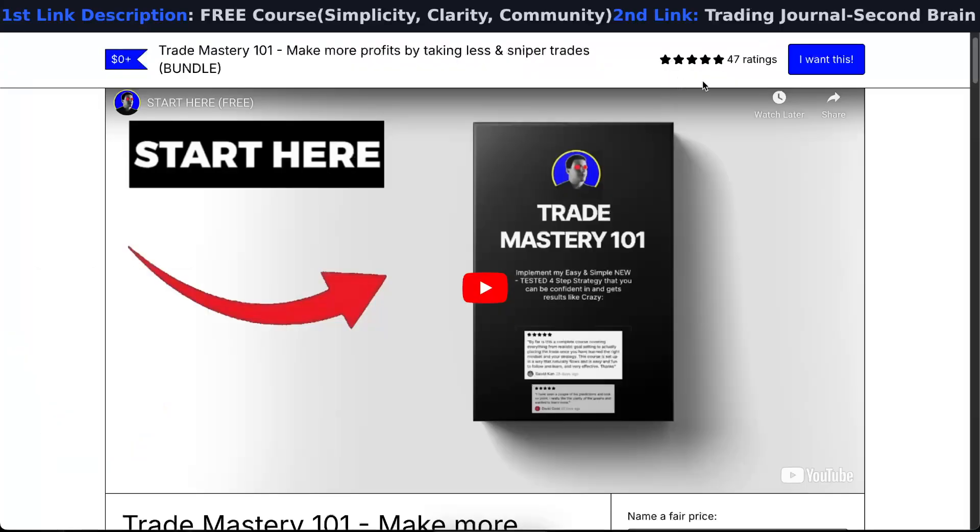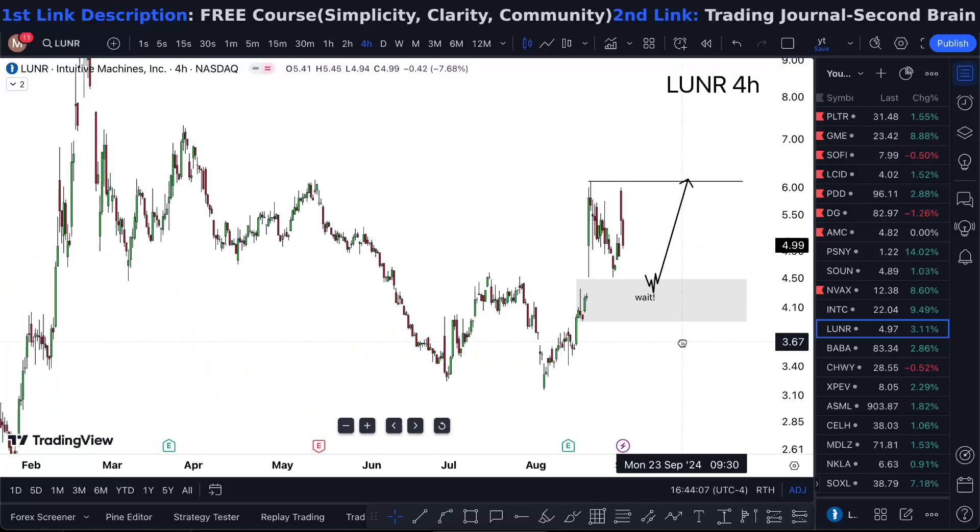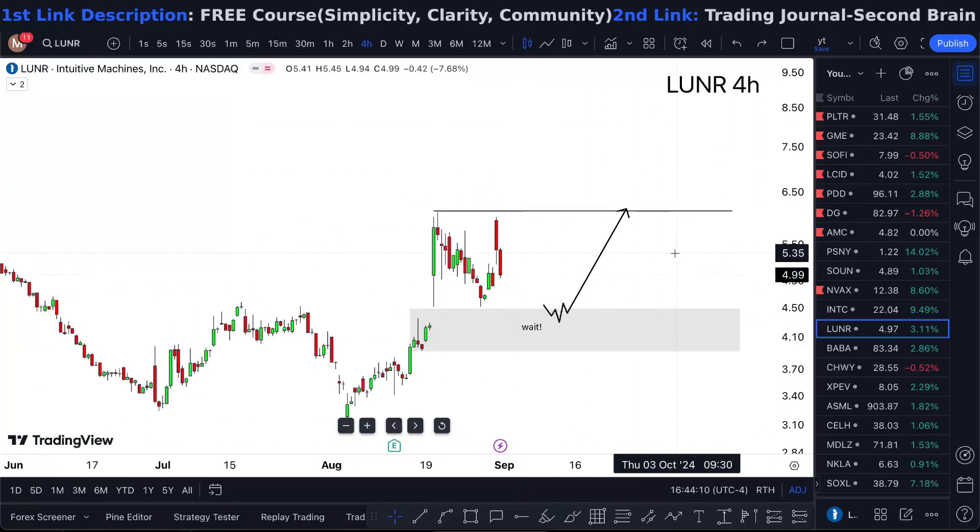If you want to learn the strategy I'm using for free, just check the link in the description — 100% free course, all reviews are five stars. For LUNR, I'll just wait. It needs to pull down into the money, so that's that.